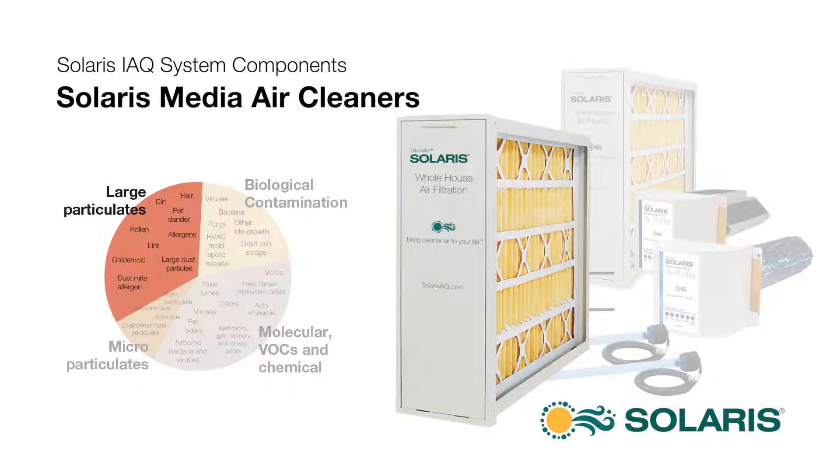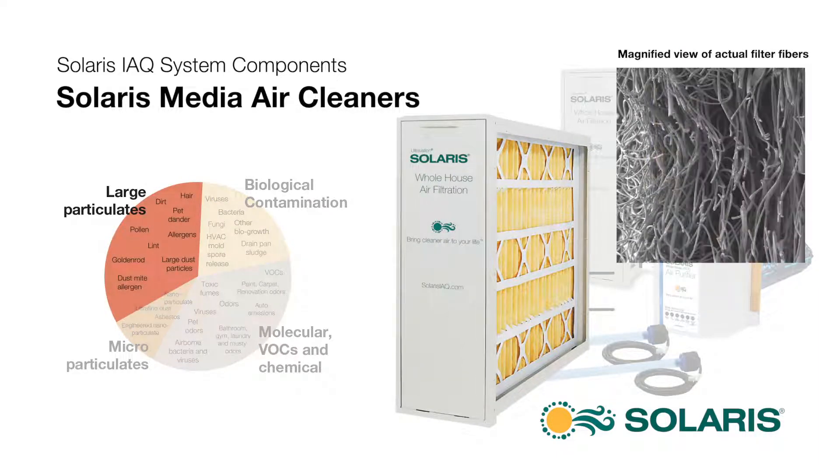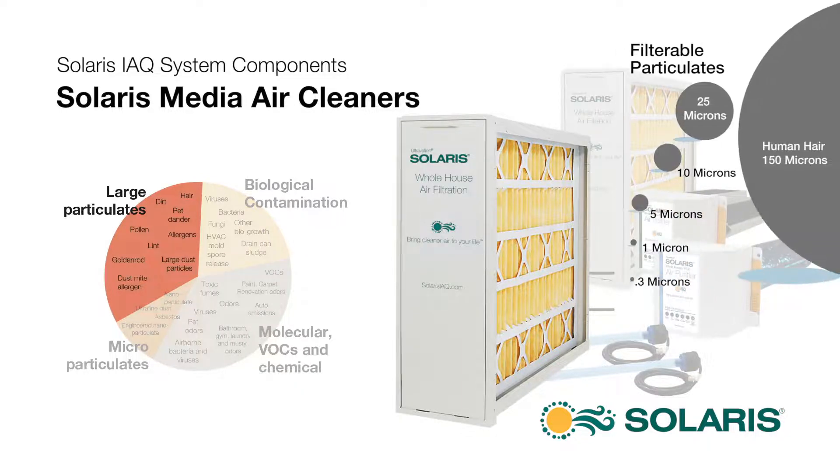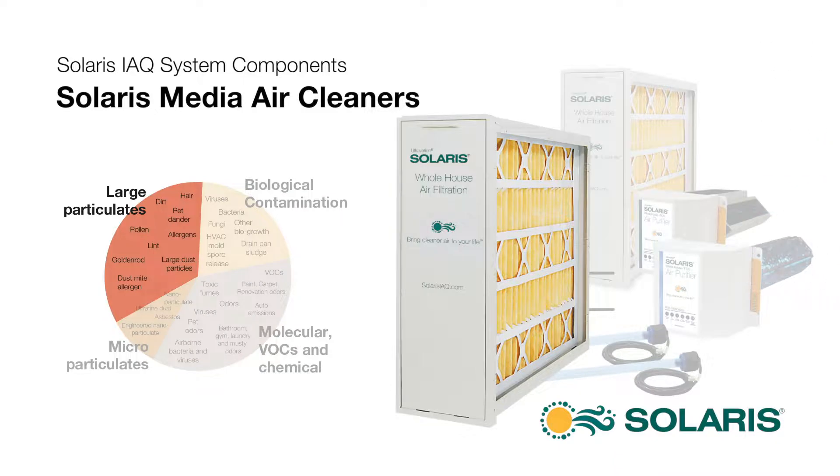Solaris media air cleaners use hypoallergenic, layered filter material to capture large particulates like pollen, dander, and dust mite allergen, and feature nearly 30 square feet of filter media that can last up to a year.